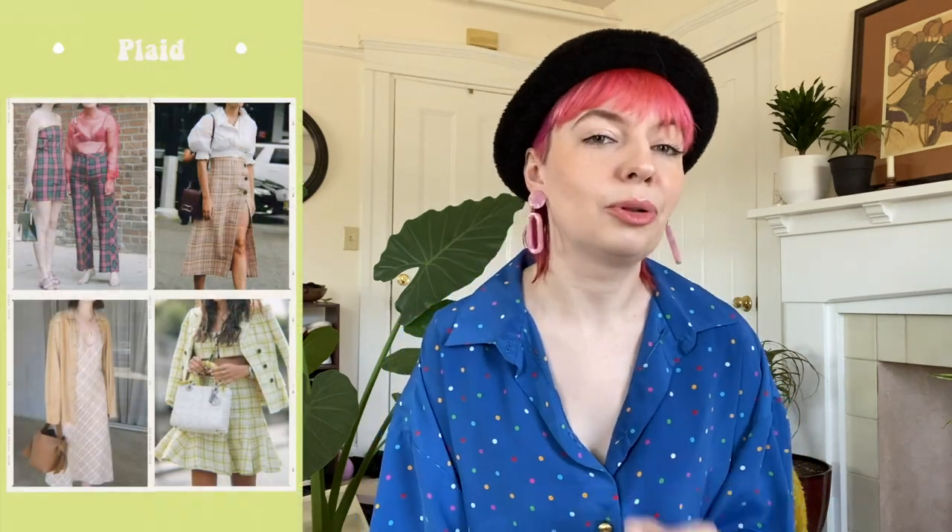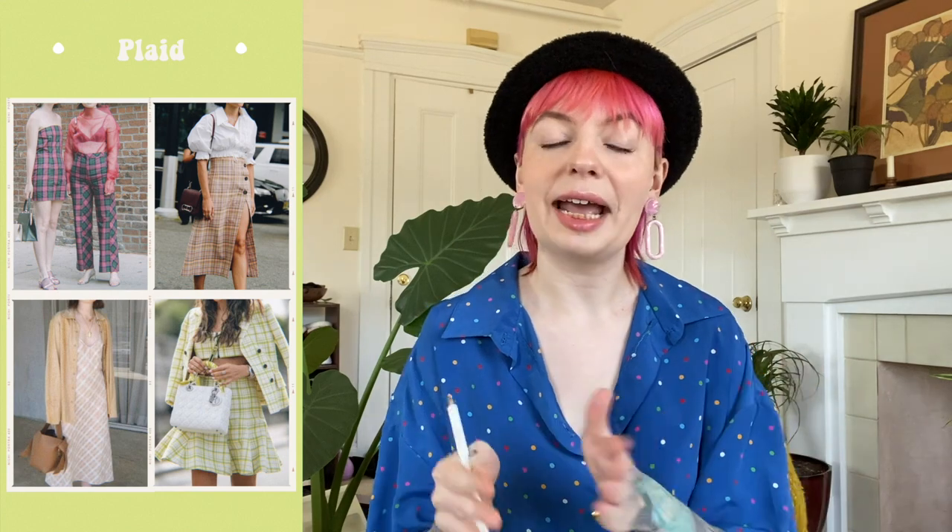Our next trend is a little unexpected for spring and summer: plaid. Plaid is primarily a fall and winter print but it is staying into spring and summer. We're seeing a lot of brightly colored plaids — this has a lot to do with the early 2000s trend coming back. We're doing it in a more fashion-forward way with jackets and pants, so keep an eye out for plaid bottoms or shorts in a spring palette.